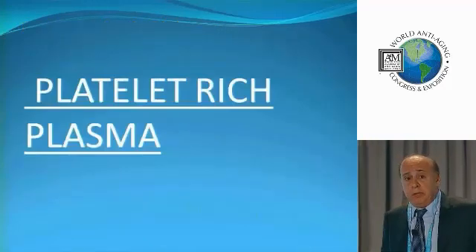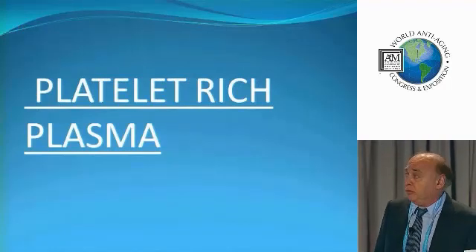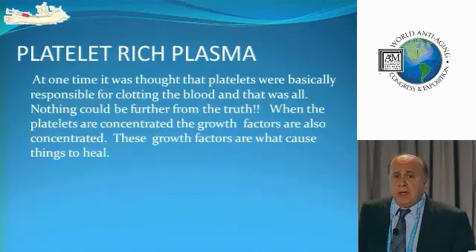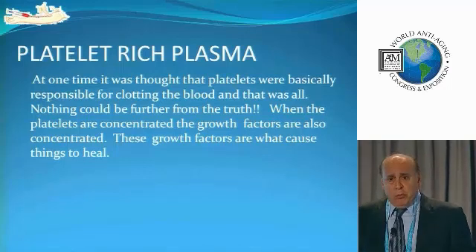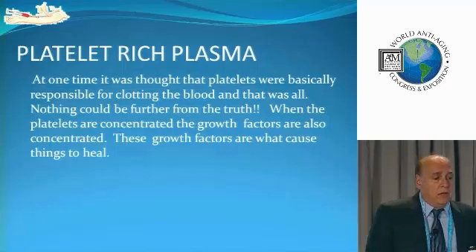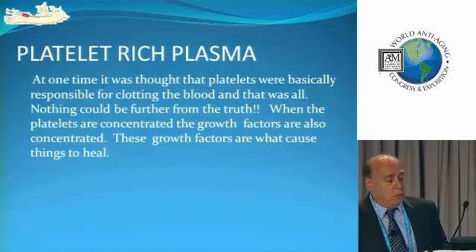Let's talk about platelet-rich plasma. This is a very important topic, because if you don't know this, you should not be doing stem cells. At one time we used to think that all the platelets did was clot the blood when you got a cut. Well, that's true, but far from the most important thing. What we really need to know is that the platelets have all the growth factors — they have the fertilizer for the stem cells.